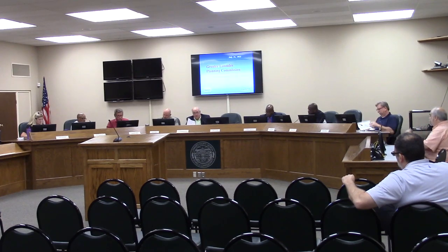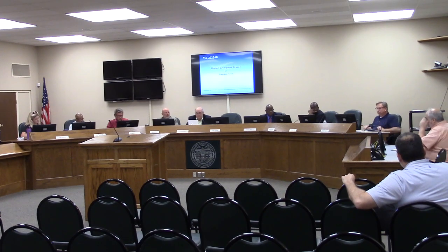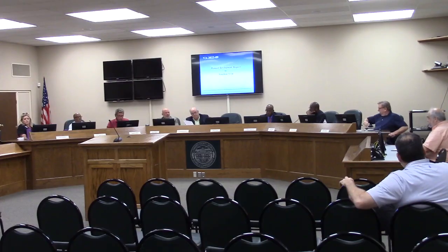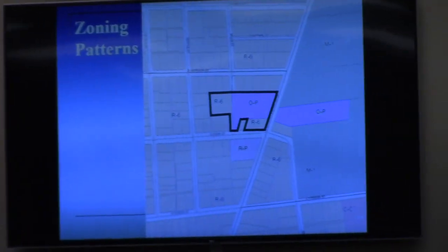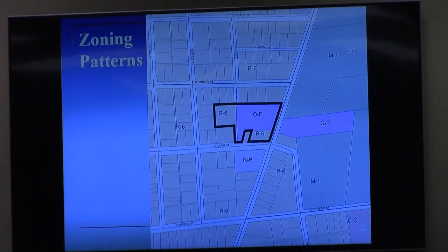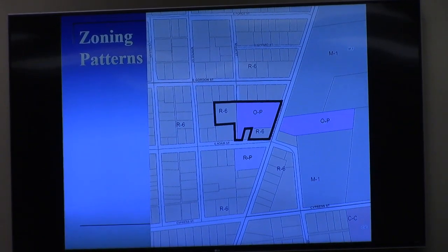All right, first item on the agenda is case VA-2023-12. Matt? Thank you, Mr. Chairman. This is a plan development amendment request by Jonathan Irvin. This is for property located at 510 and 512 on North Carolina Boulevard. You may remember this from 2021 when it went through plan development approval for the first time. There's a collection of properties, split zone between OP and R6, and it's for a commercial daycare and a school operation.